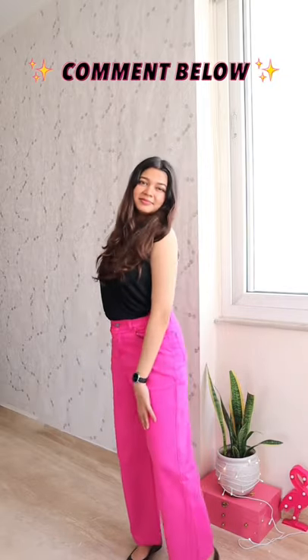So yeah, these are my favorite purchases from Myntra. Let me know yours in the comment section below and I'll see you in the next video soon. Bye bye!